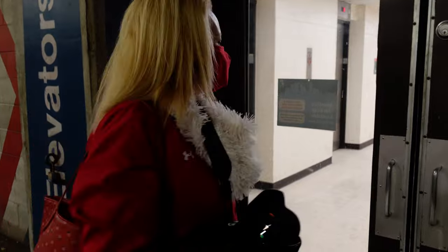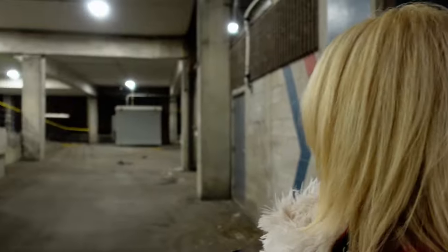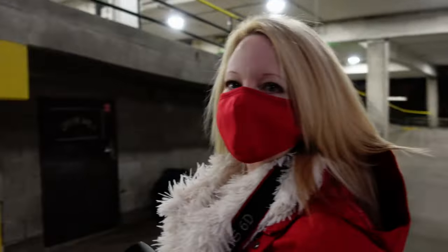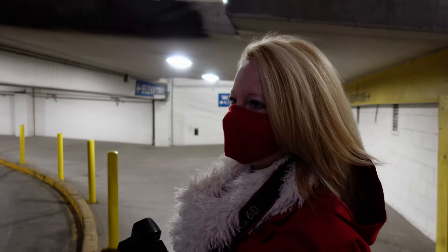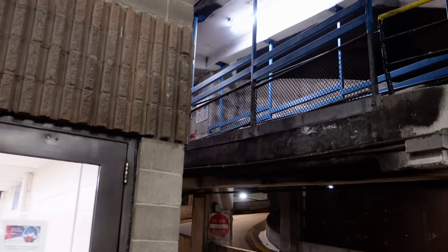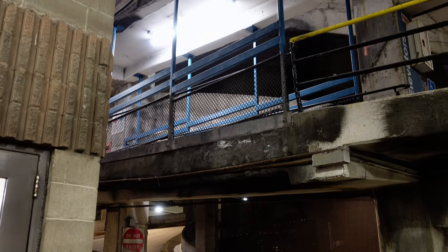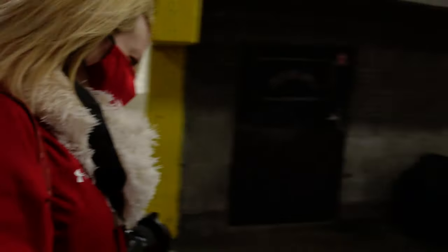Alright, we got our masks on, let's go. Looks like this door isn't going to open — it's locked. We could technically walk up the actual road; I don't know how safe that is. Or we could go do a different one. Let's do a different one — let's keep going.